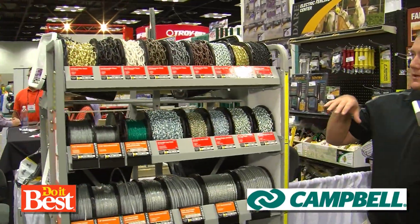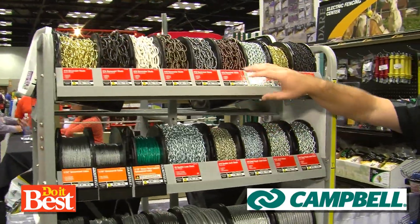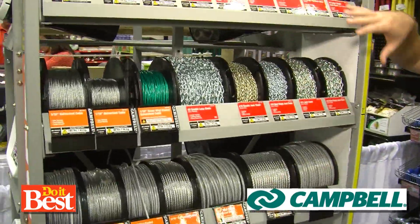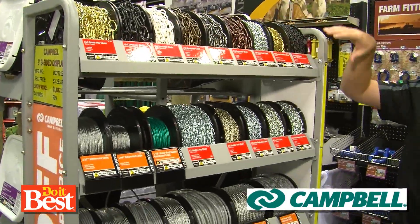Typically a chain customer is a first-time buyer, so what we've done is we've actually color-coded the working load. We have a lot of different options on this display — decorative chain up here, brass chains, single chains.